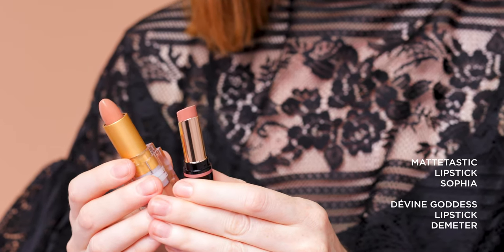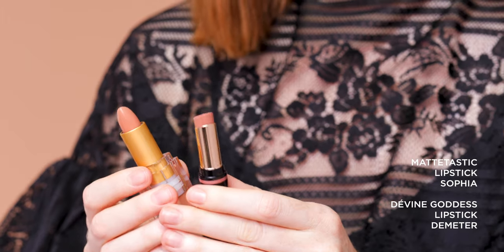They both read beautifully in a lot of different skin tones. However, if you're on the fairer, pale end of the spectrum with a little bit of a cooler pink undertone in your skin, Sophia is the perfect nude for you. And then as the skin tone starts to get warmer and a little bit more tanned, that caramelly undertone in something like Demeter really complements the skin beautifully.